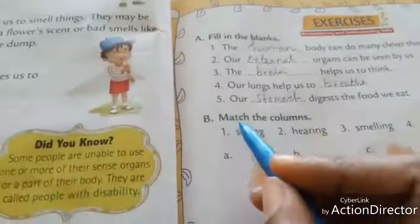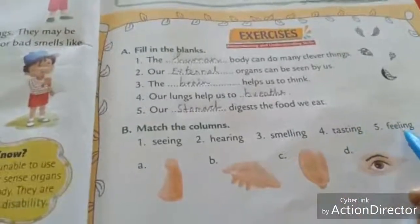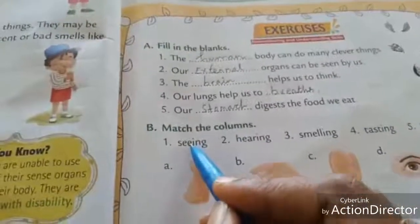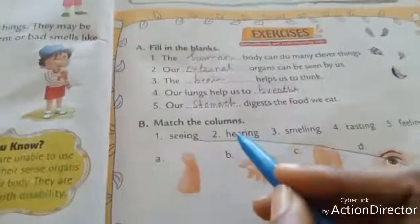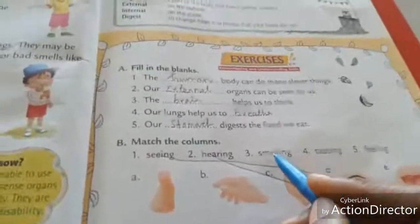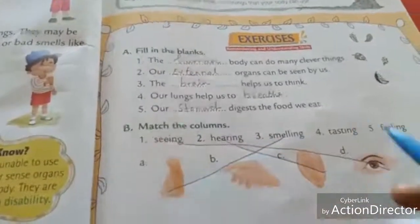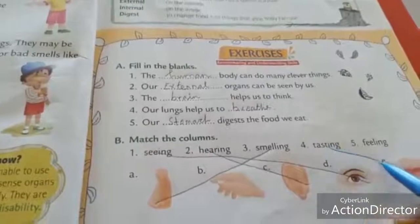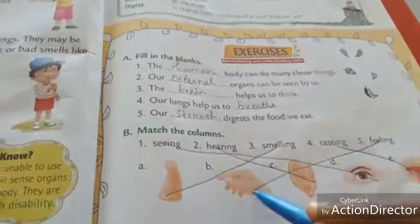Next, match the columns. Seeing — eyes. Hearing — ears. Smelling — nose. Tasting — tongue. Feeling — skin.